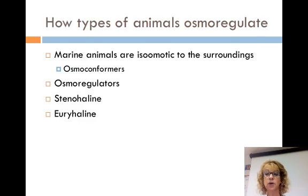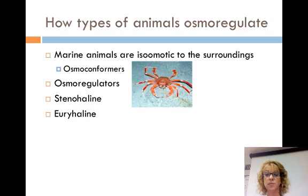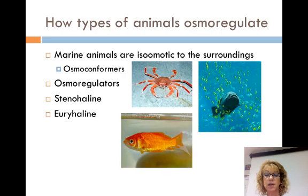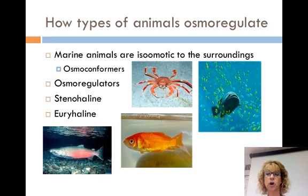Marine animals are isoosmotic to their surroundings. An osmoconformer is an animal that does not actively adjust its internal osmolarity. There is no tendency to gain or lose water because they are isoosmotic. They usually live in water with stable compositions. Osmoregulators are animals that must control their internal osmolarity. Their body fluids are not isoosmotic with the environment. They must release water in a hypoosmotic environment and take in water in a hyperosmotic environment, and this uses energy. A stenohaline is an animal that can't tolerate substantial changes in external osmolarity. A euryhaline can survive large changes of external osmolarity — for example, the salmon.